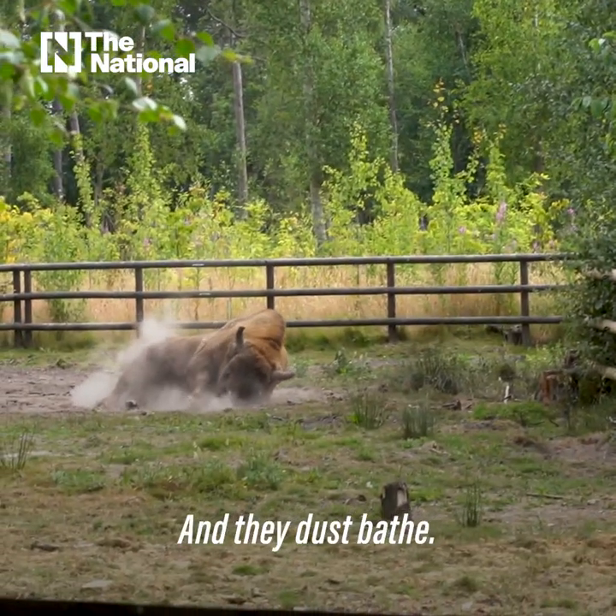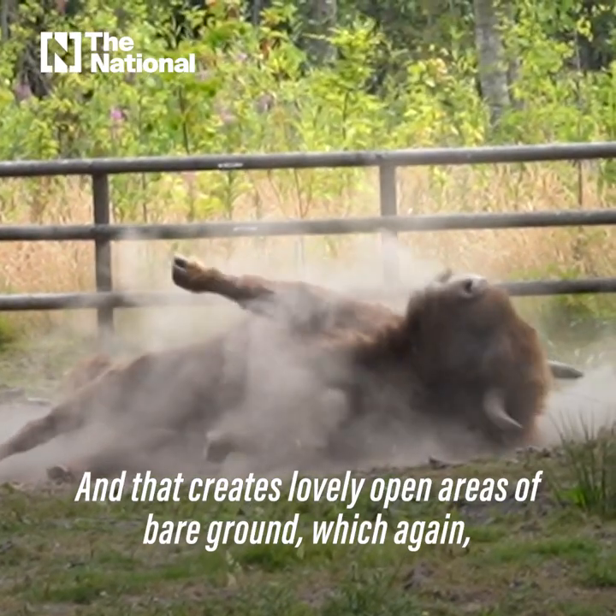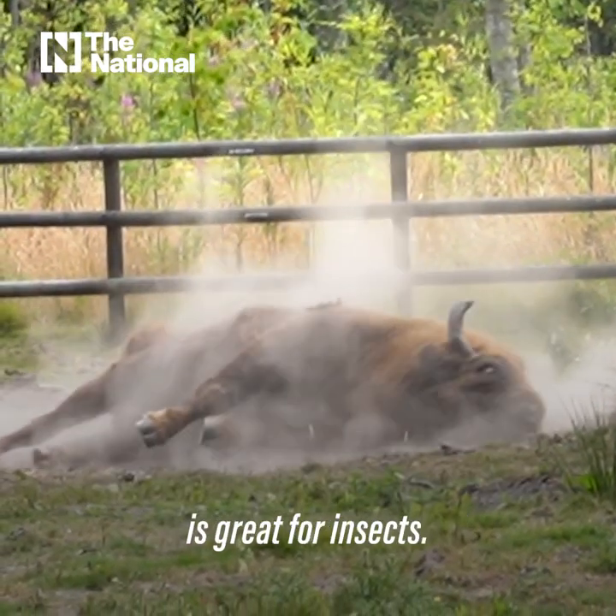They also dust bathe — that's when they roll around on the ground — and that's to get rid of parasites. It creates lovely open areas of bare ground, which is great for insects.